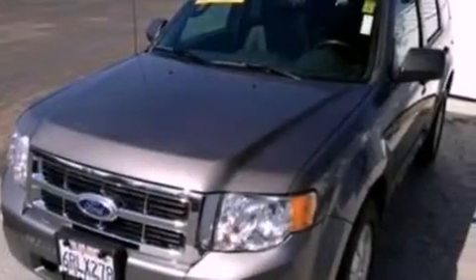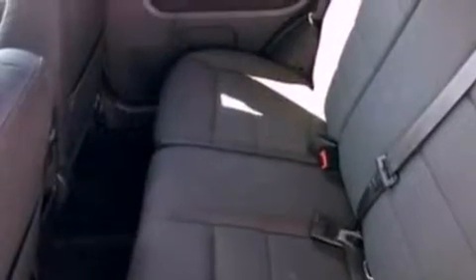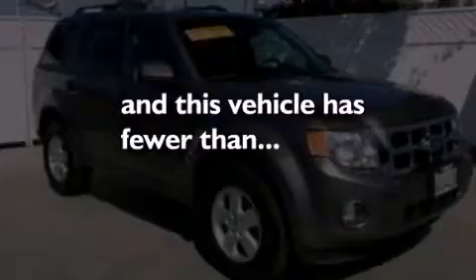Also included are a leather-wrapped steering wheel, a four-wheel independent suspension, an illuminated driver's side vanity mirror, front fog lights, dusk-sensing headlights, an auto-dimming rear-view mirror, and this vehicle has less than 33,000 miles.